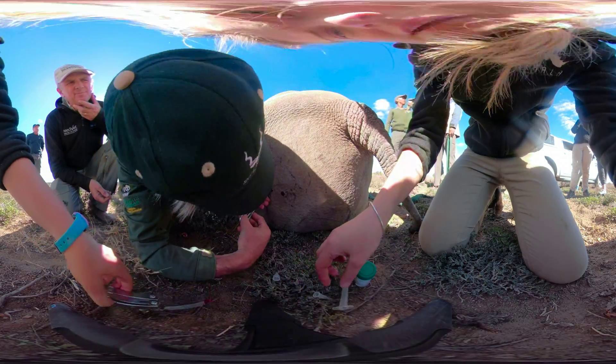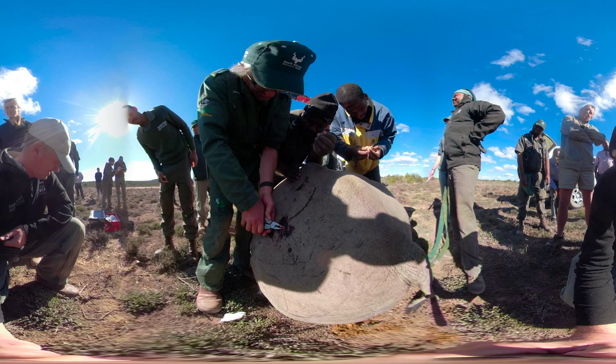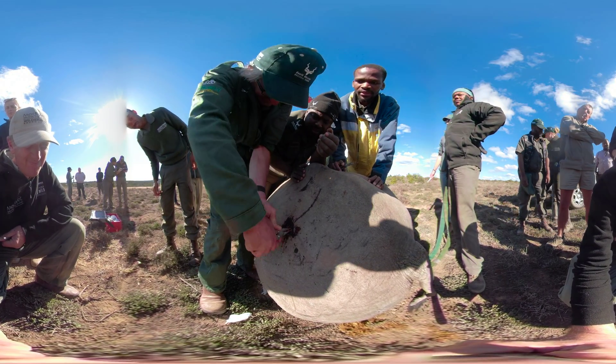Rhino skin is about two inches thick. This veterinarian uses forceps, a razor blade, and a multi-tool to remove the dart.